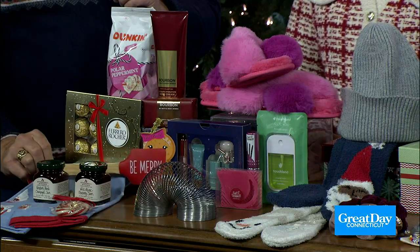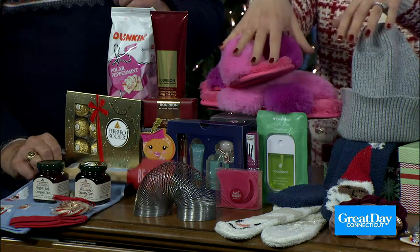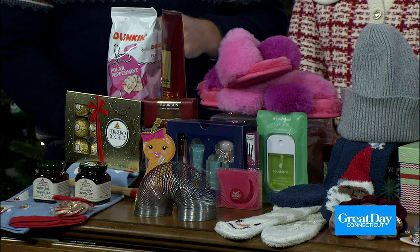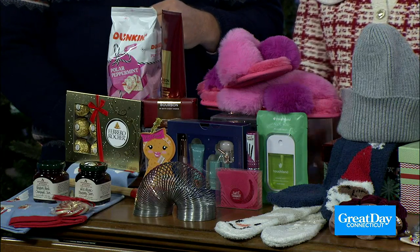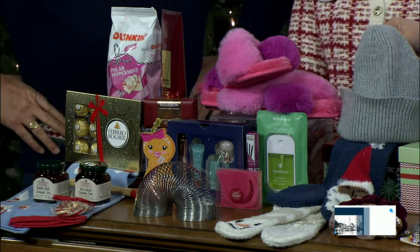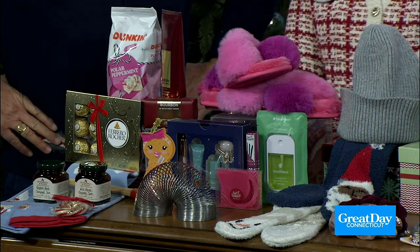It says 'Be Merry' on it — I love that. That's great for a baker in your life. And then we have the cozy accessories. That's a gift category you can't go wrong with because everybody loves cozy, and we need it — it's getting cold out there. Hats and gloves, the Old Navy socks, and of course pink fluffy slippers.